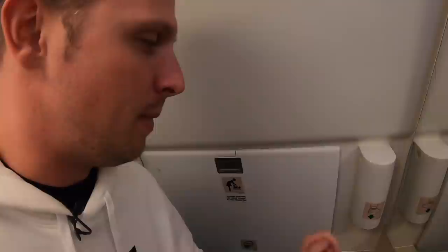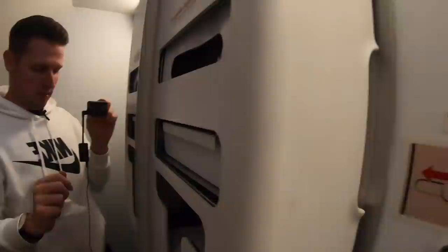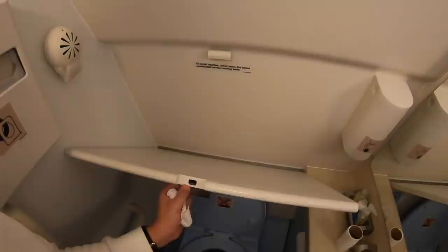Here's the lavatory. The A320 features two lavatories in the back and one in the front, though the front one is reserved for business class passengers. There are a few amenities I really like — cologne, which you don't see very often in economy class, as well as lotion, hand wash, and all the usual amenities, plus cups and a changing table. It's also kept very clean, very nice, and it doesn't smell bad at all — it has a nice scent.